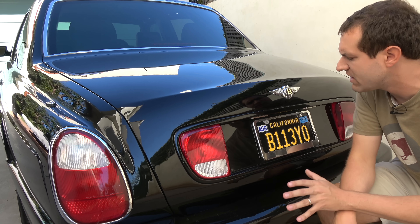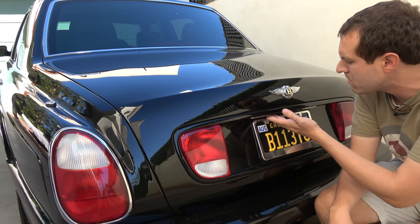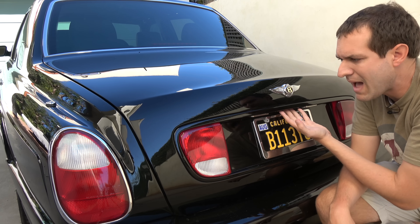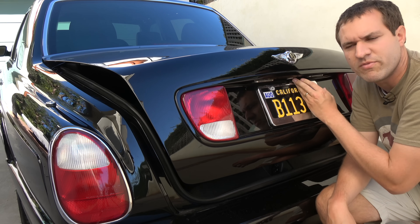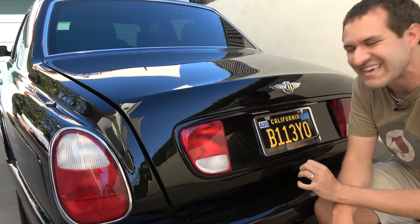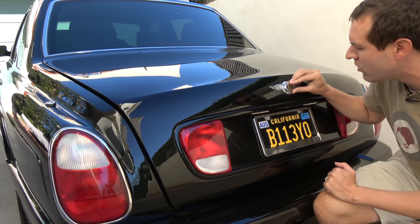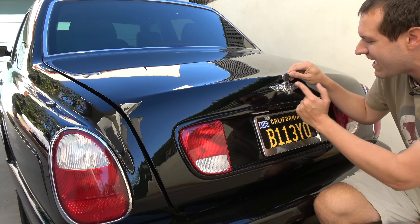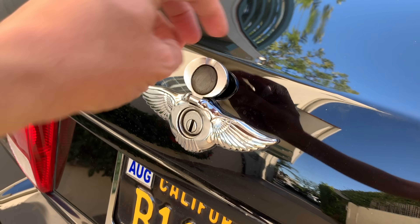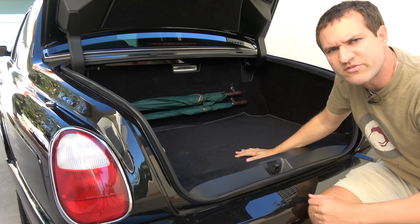Moving on to the trunk. You can open it the normal way — stick your hand under, press a little button, and pop it open. But my favorite thing: if you want to open it with a key, you walk up to the Bentley B logo, move the B out of the way, and there is a hidden keyhole behind it — a really cool piece of design. Opening up the trunk, you'll immediately notice two rather interesting items.